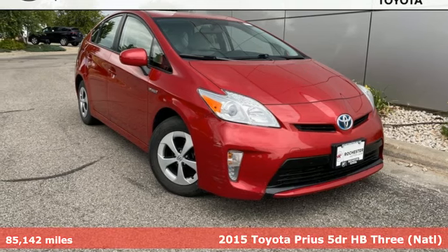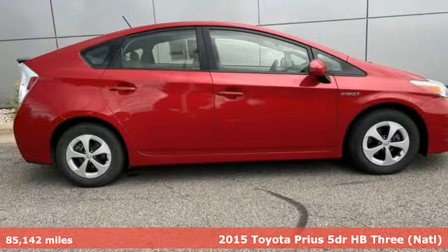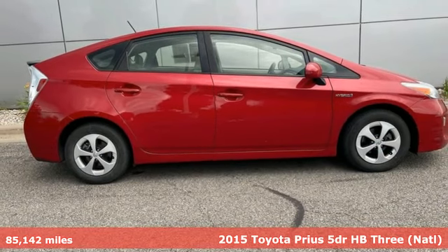Here's a 2015 Toyota Prius. When you're looking for comfort, convenience, and quality, you think Toyota.